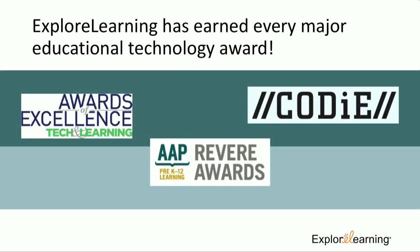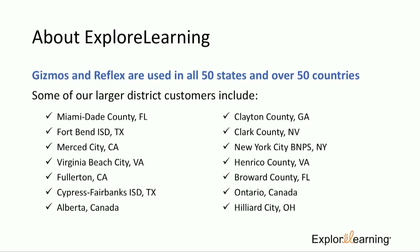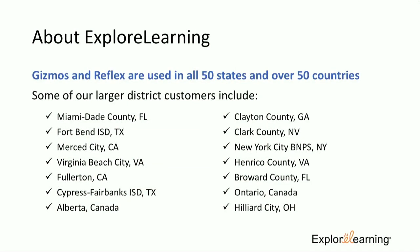Explore Learning has been winning awards in technology education for a while now — these are just a few, and it's really exciting to see how far we've come. All of our products are designed by educators for educators. We work with a variety of districts across the US — these are just a few of the states — but we're actually in over 63 countries. We have clients up in Canada as well.